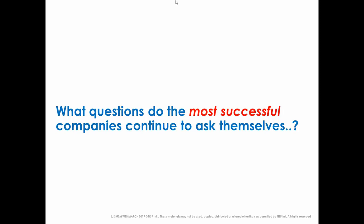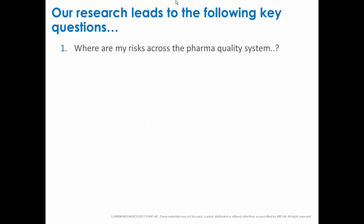For the companies that do this really well, what do they continue to ask themselves? What are the six questions that make such a difference to this process? The first question is, of course, understanding risk. To understand risk, you need to be constantly looking and identifying potential risks to your pharma quality system — in your facilities, utilities, equipment, materials supply, production, packaging and labeling, laboratories, and across the quality system itself.